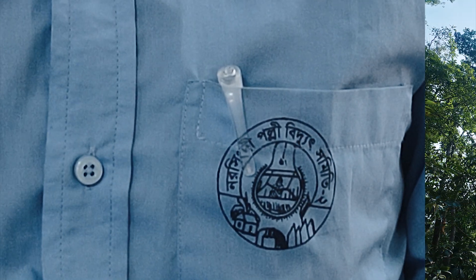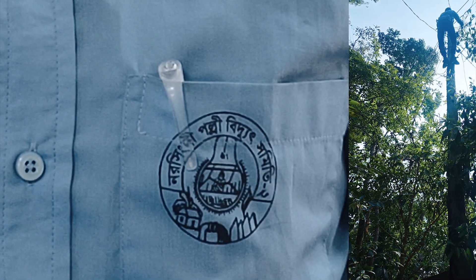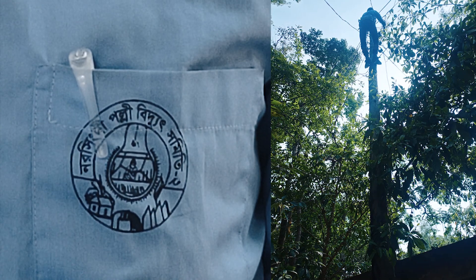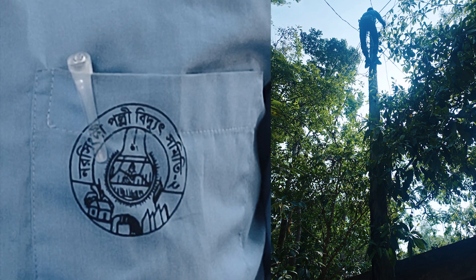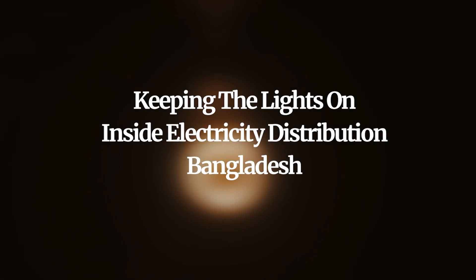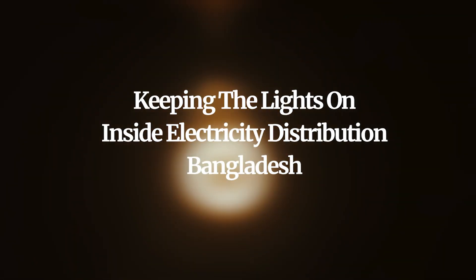Like him, many more of his fellow technicians continue to work behind the scenes, dedicating themselves to keeping the lights on and the wheels of Bangladesh's development turning. We'll see you next time.